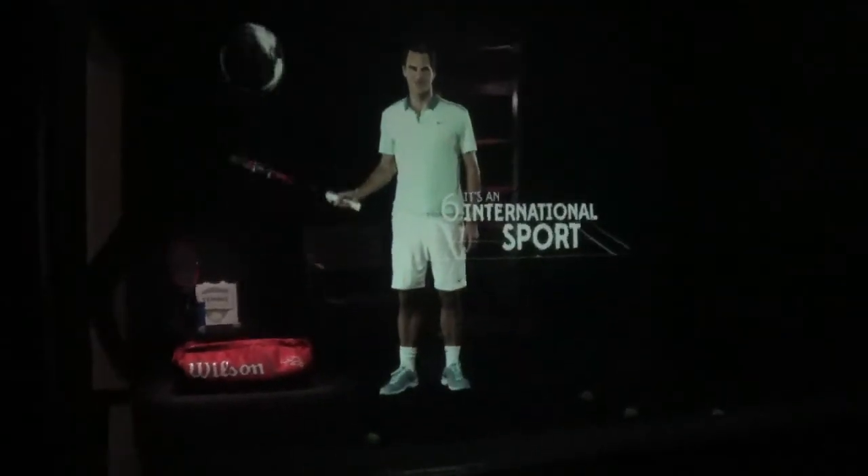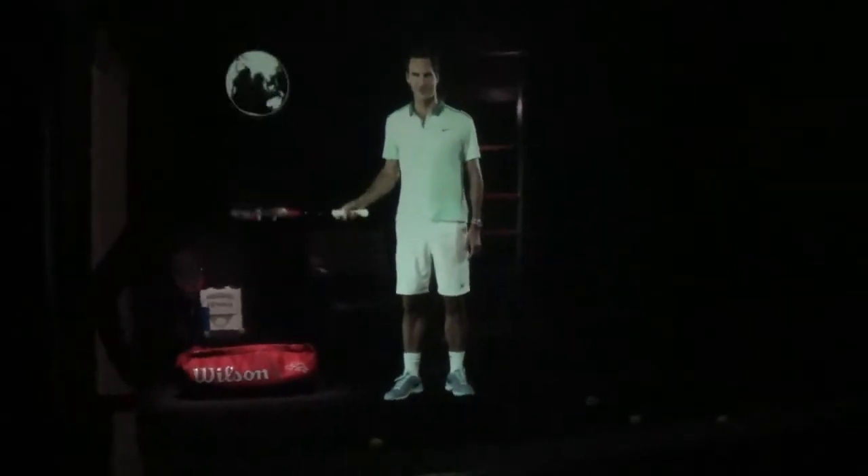Reason number six why I love tennis: it's a truly international sport. I've played ATP tournaments all over the world in my career.